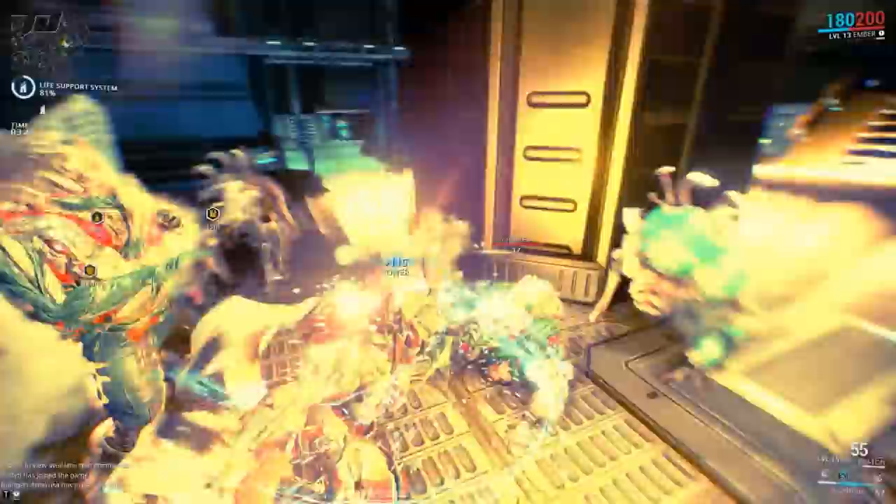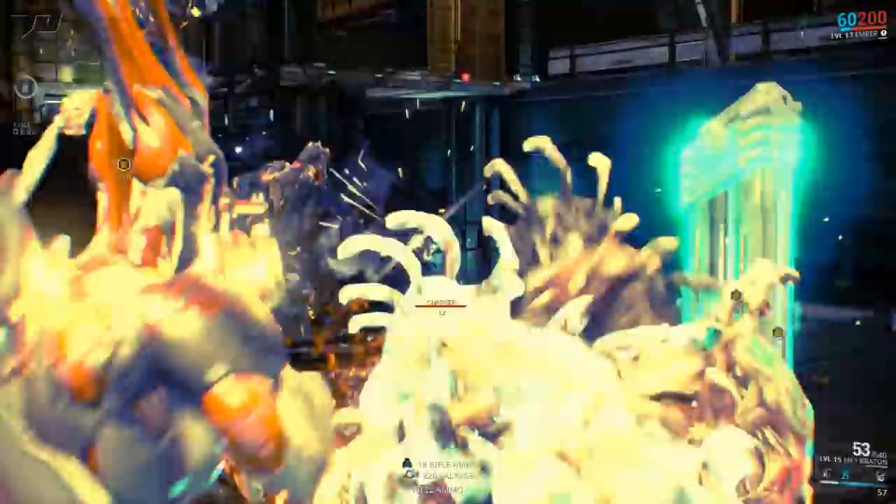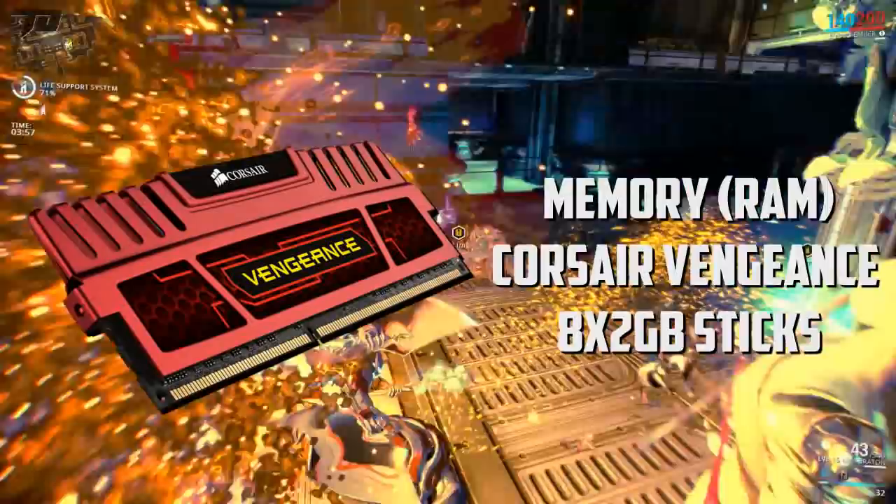Another thing I recently updated is the amount of RAM I have. I now have 16 gigabytes of memory — it's the Corsair Vengeance. I was rocking 8 gigabytes for the past three years or so, and 8 gigs is more than enough, but since I'm going into game design for school I thought it'd be a great idea to upgrade. 16 gigs is also fantastic.